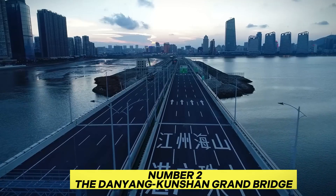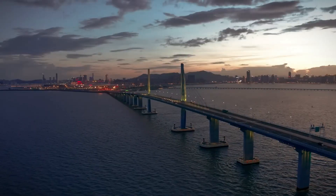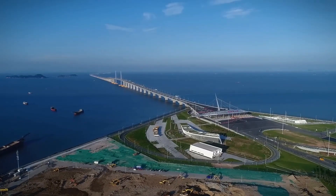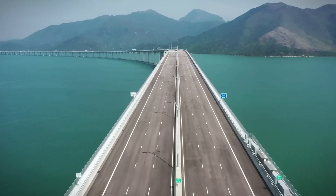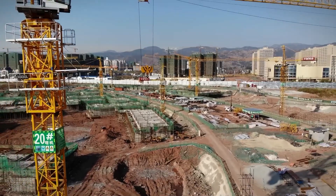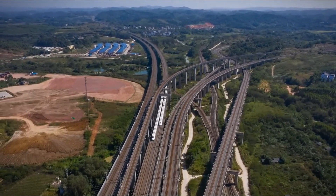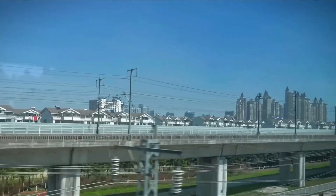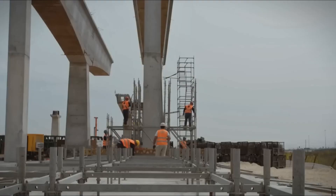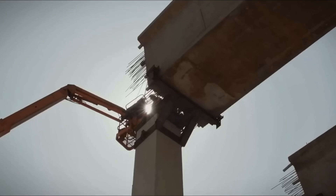Number 2: The Danyang Kunshan Grand Bridge. Stretching an astonishing 175 kilometers — including a remarkable 9-kilometer section over Yangtze Lake — the Danyang Kunshan Grand Bridge connects Shanghai and Nanjing in Jiangsu Province, East China. It primarily serves as an elevated railway line supporting high-speed trains, transforming regional transportation. What makes it remarkable isn't just its length, but its structural complexity and resilience — incorporating over 2,000 pillars and a network of steel cables to ensure stability across the vast expanse, including the challenging terrain of Yangtze Lake. Constructed to withstand extreme weather conditions and seismic activities,